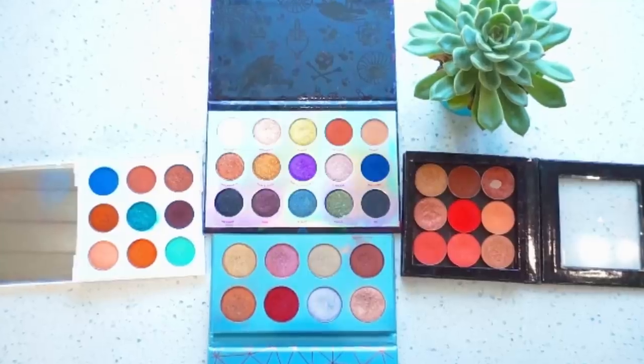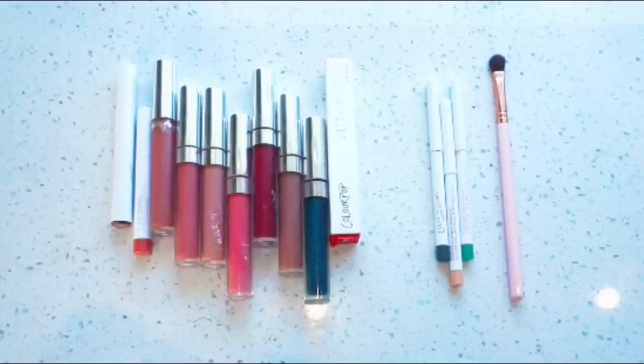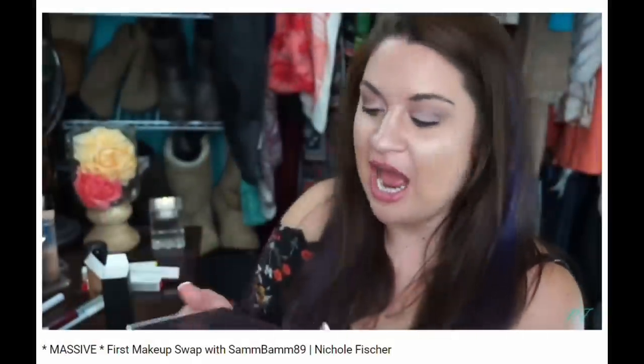I got this idea that maybe what I would do to help ColourPop celebrate their fifth birthday is go through all of my ColourPop makeup. If you are new here, you may not know when I started my channel a few years ago, I had no idea who ColourPop was. A very good YouTube friend of mine, SamBam89, had sent me some of their makeup because she's like, how do you not know about this? Try this stuff.